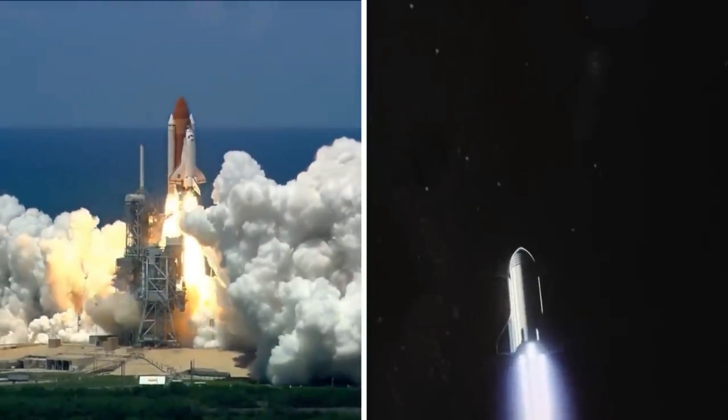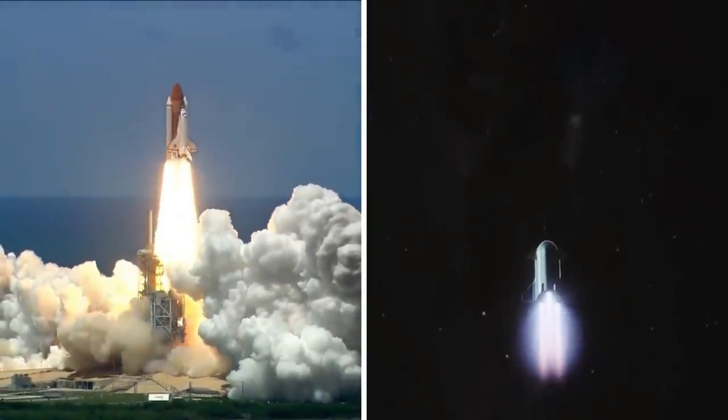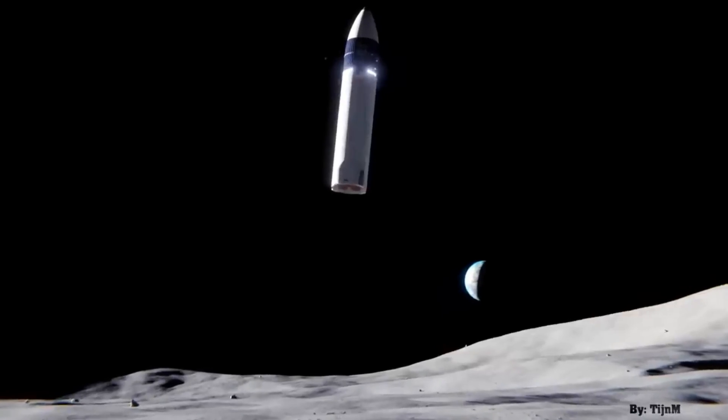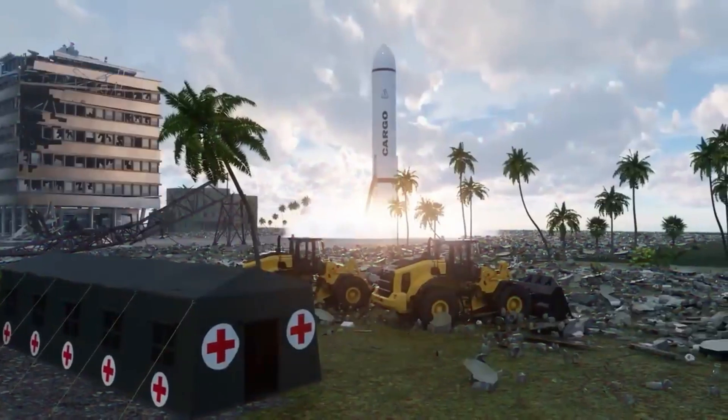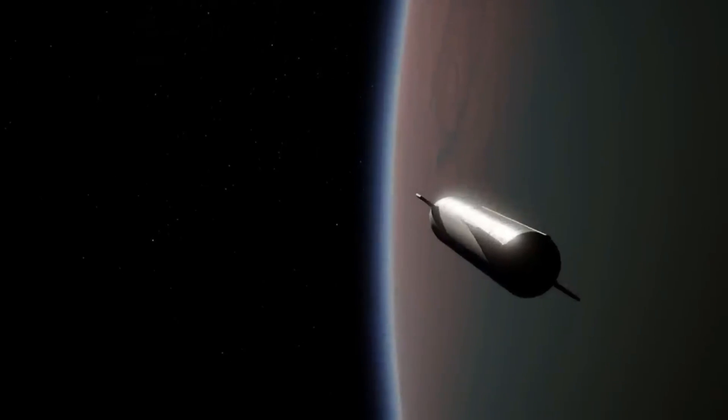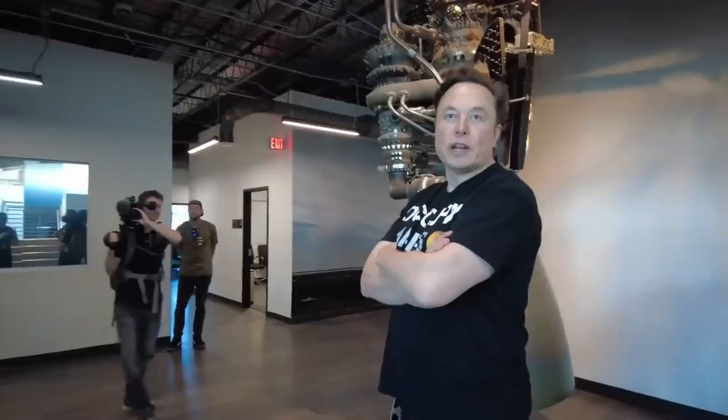For decades, space exploration has captivated our imaginations. We've sent humans to the moon, rovers to Mars, and probes to the farthest reaches of our solar system. But with current propulsion technology, it takes years to travel even to the closest star systems.